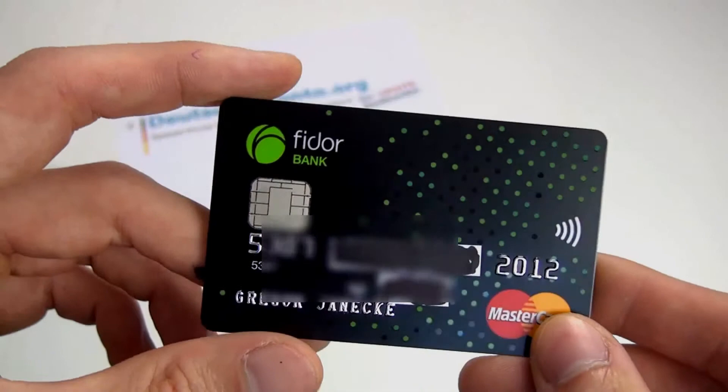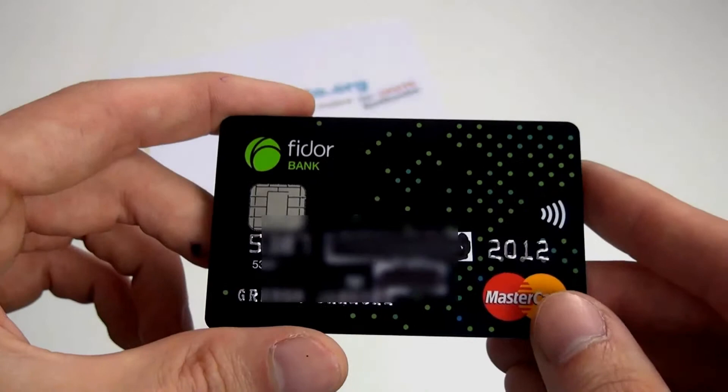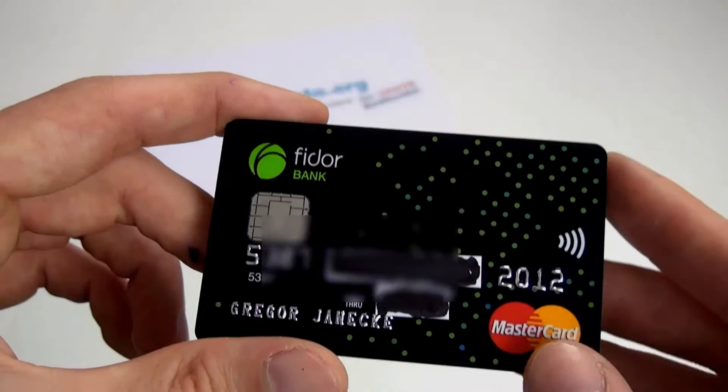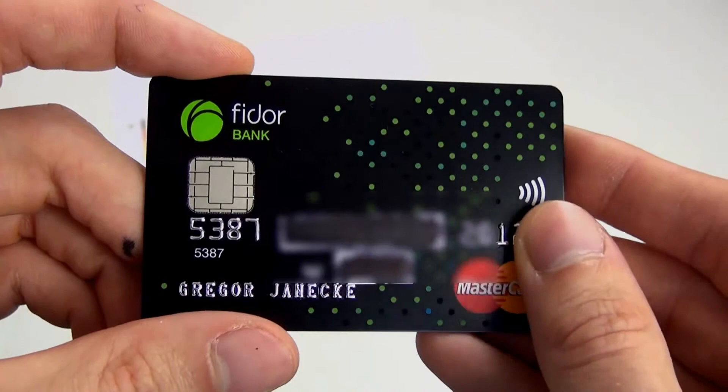Also dann, bis bald, und wie immer gilt: Fragen zur Karte, zum Konto einfach direkt unter dem Video kommentieren. Soweit ich kann, helfe ich sehr gerne. Und vielleicht zum Abschluss nochmal: das ist schon ein edles Design. Wenn man das schwarze Design sieht und dann hier so den Lichtbogen drauf — das macht schon richtig Lust, die Karte zu beantragen.